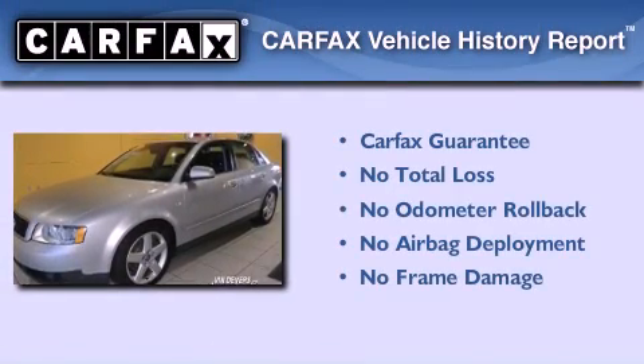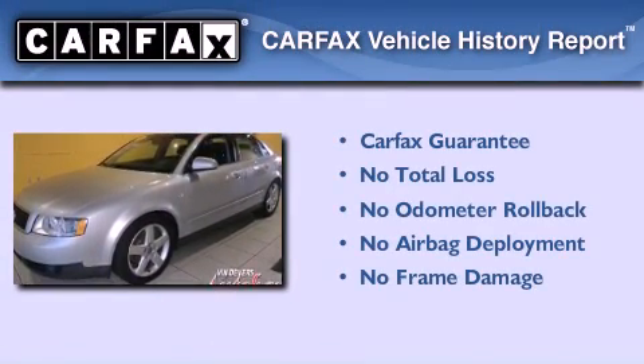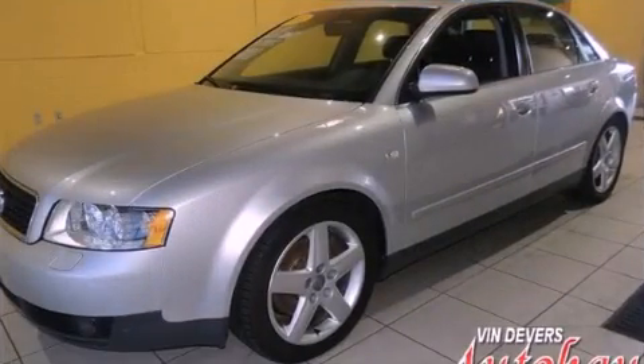Not to mention that this Audi qualifies for the Carfax Buy-Back Guarantee. Contact us today to arrange your test drive.